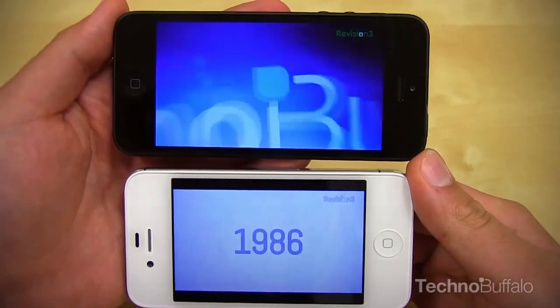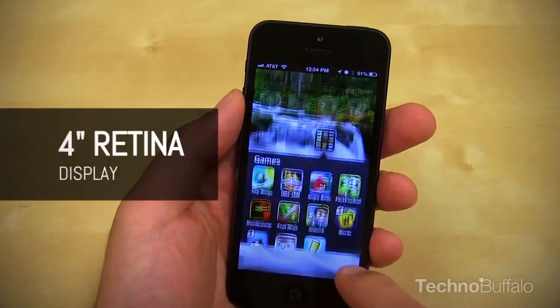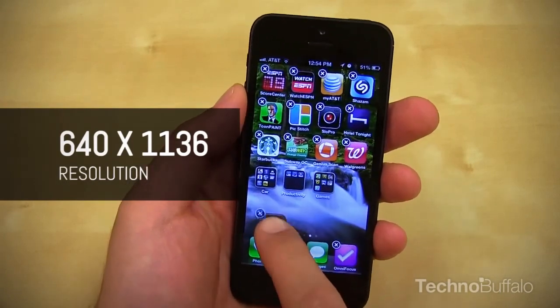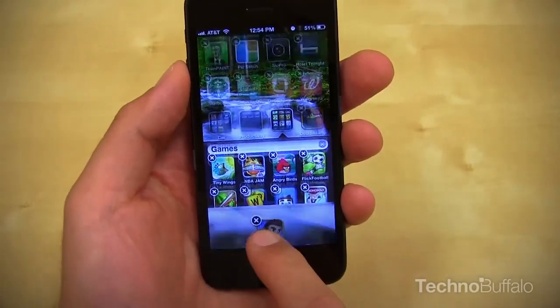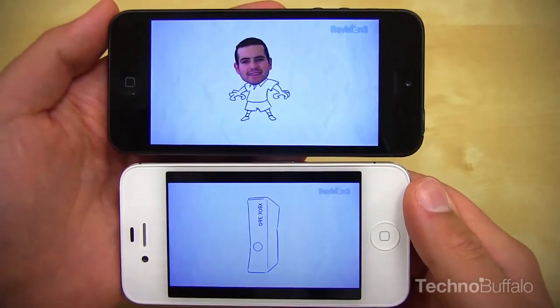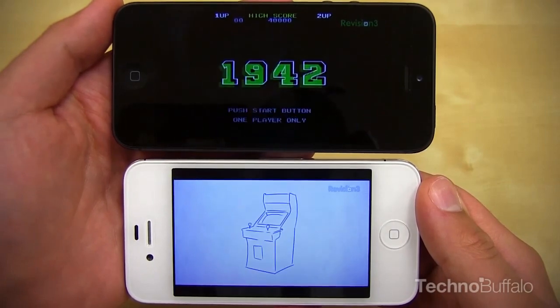Let's talk about the screen, one of the biggest differences of the iPhone 5. It's the same screen as the 4S, just half an inch bigger — a 4-inch retina display at a resolution of 640 by 1136, which is 326 PPI. The aspect ratio is now 16 by 9, so say goodbye to black bars. You now get full widescreen video, and videos and pictures look great on the screen.